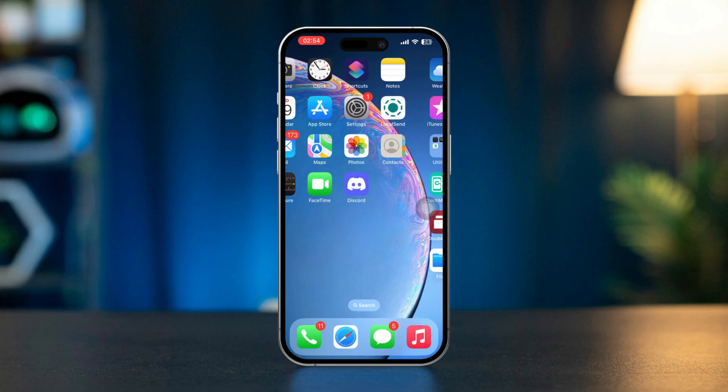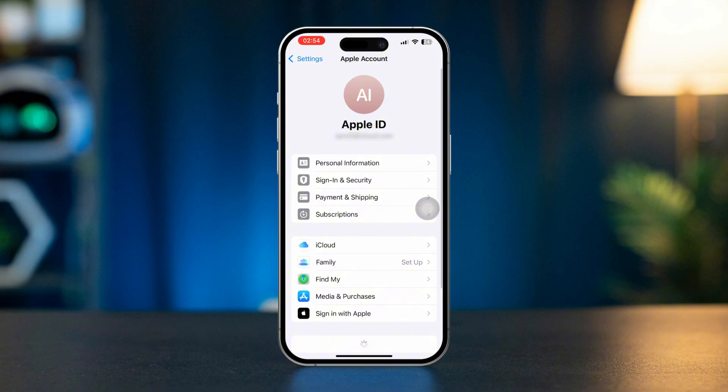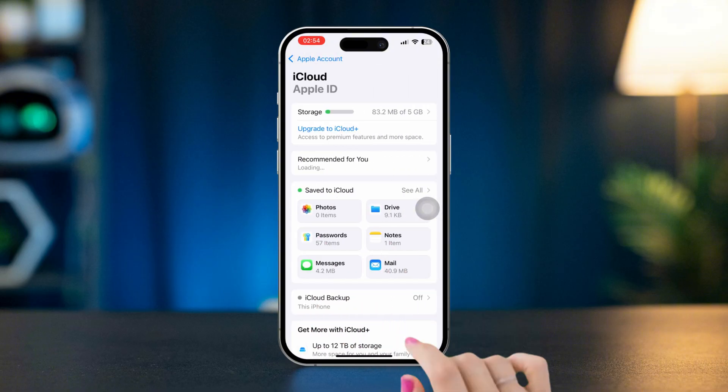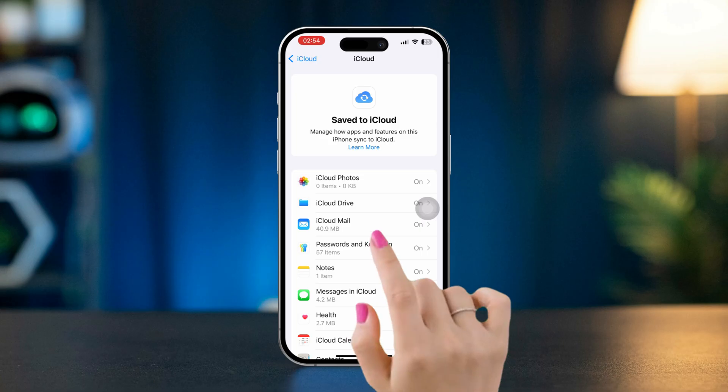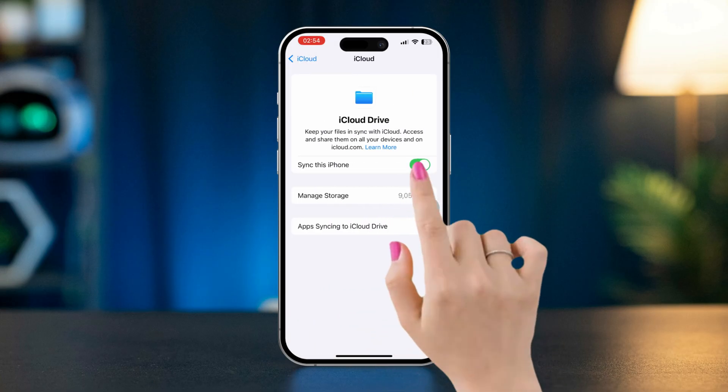Solution 1: Re-enable iCloud Drive. Open Settings, tap on Apple ID, tap iCloud, tap See All next to Saved to iCloud. Tap iCloud Drive, then toggle Sync This iPhone.